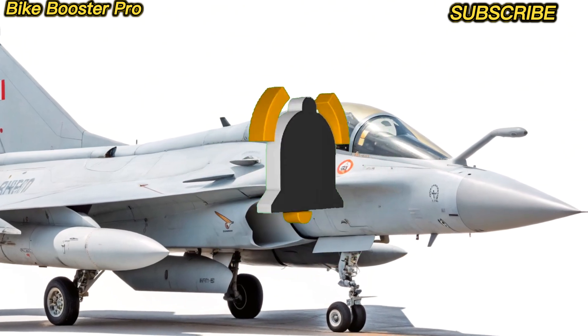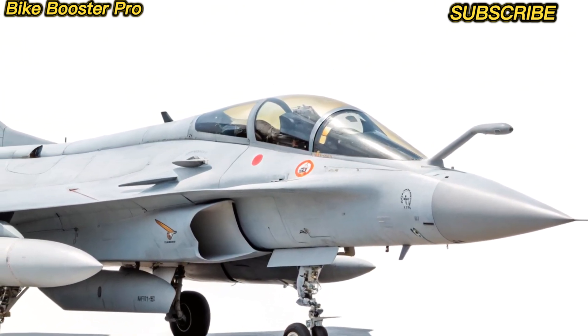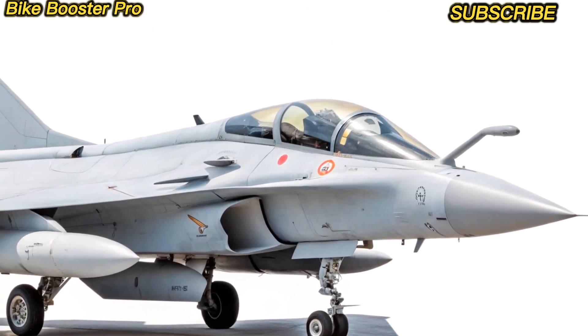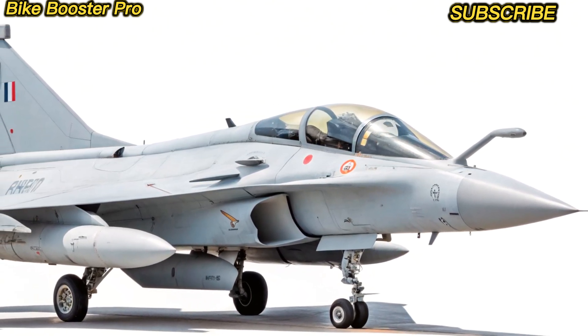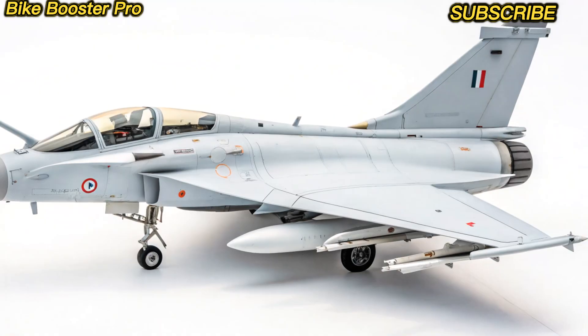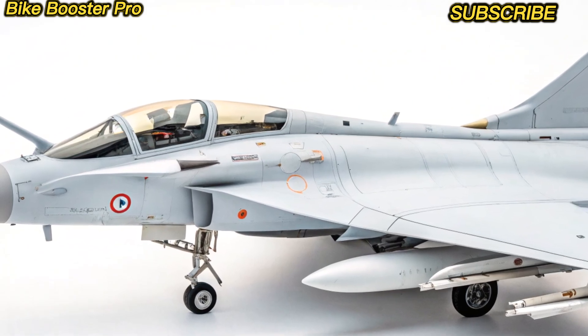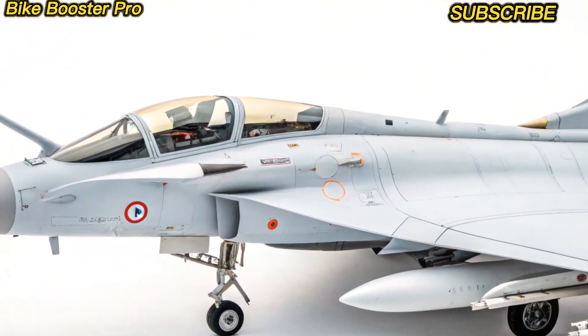Welcome back to Bike Booster Pro. While we're known for two-wheeled beasts, today we're stepping into the skies with something truly spectacular: the new 2025 Rafale jet — France's pride in air superiority.